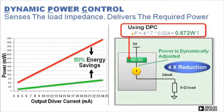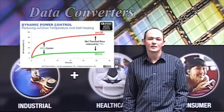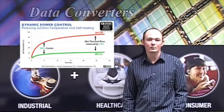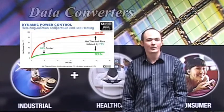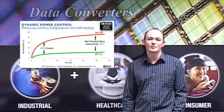The dynamic power control also delivers thermal savings, and here we can see a plot that compares junction temperature elevation with and without dynamic power control enabled. Again, an 80% saving in net thermal rise at the silicon IC level. These power and thermal benefits allow OEMs to achieve channel-rich systems without having to increase module or rack size or back off on other design parameters, enabling them to meet strict safety and reliability requirements.